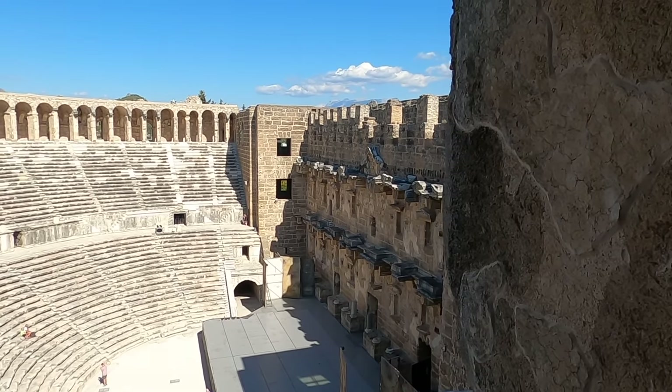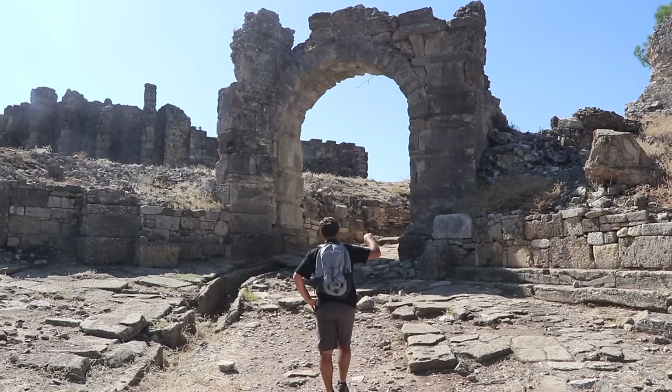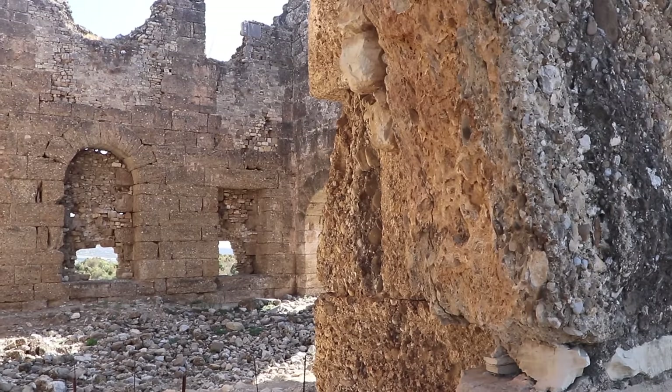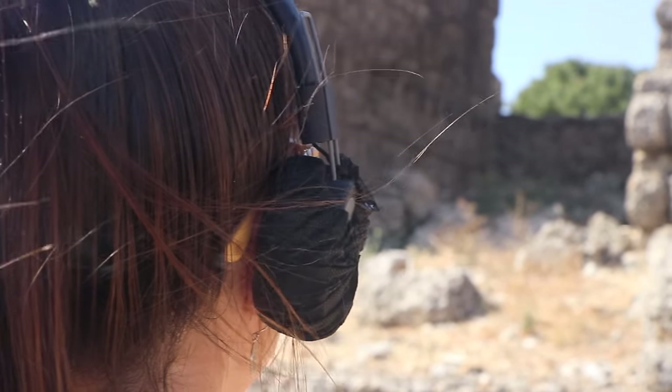Aspendos is more than just a theater. You also find ancient ruins of the city, such as an arena, basilica, aqueducts, temples, and streets. Get an audio guide at the entrance and learn all about it.